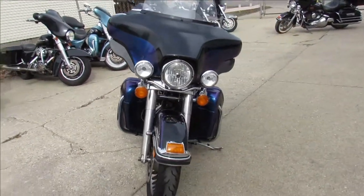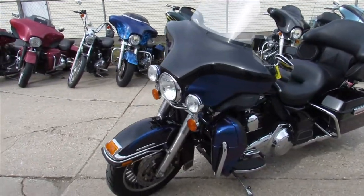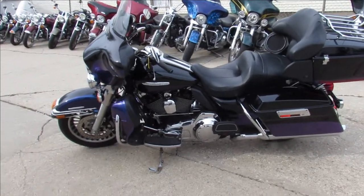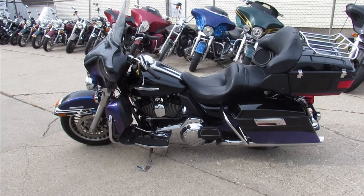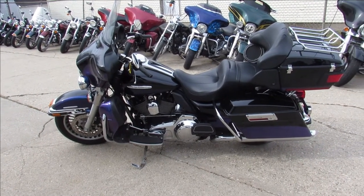There's no dents, no dings, no scratches — all stock, no modifications. Comes with a 103 cubic inch six-speed transmission. As you guys know, it's just been serviced at the dealership, been inspected, all the fluids have been changed. This thing is ready to ride. Visit our website at approvalpowersports.com — we've got over 400 used bikes.